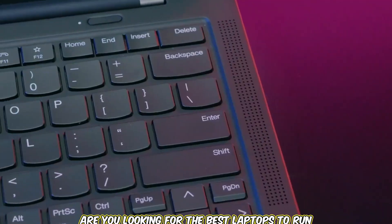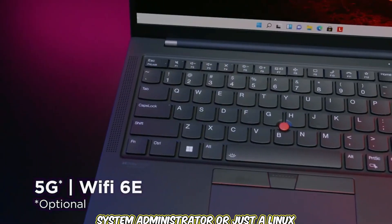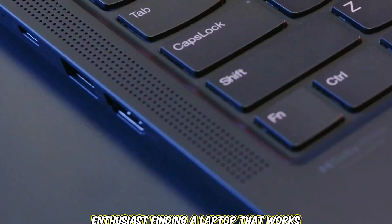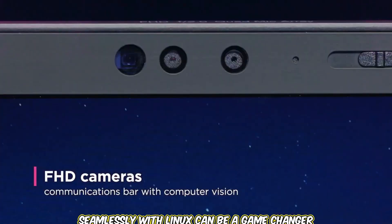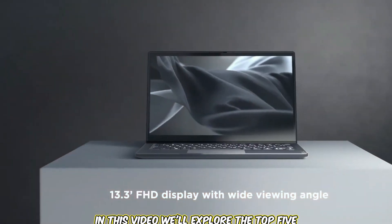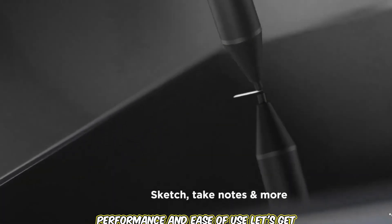Are you looking for the best laptops to run Linux in 2024? Whether you're a developer, a system administrator, or just a Linux enthusiast, finding a laptop that works seamlessly with Linux can be a game-changer. In this video, we'll explore the top 5 laptops for Linux, focusing on compatibility, performance, and ease of use. Let's get started.